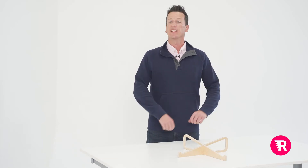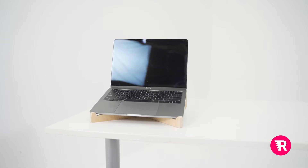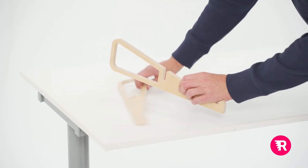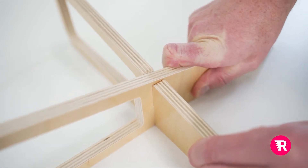I'm Joe with ReadyDesk and this is the ReadyRiser laptop stand. Using a laptop while seated can cause problems with your neck and wrists. ReadyRiser lets you elevate your screen and tilt your keyboard to a more ergonomic position.